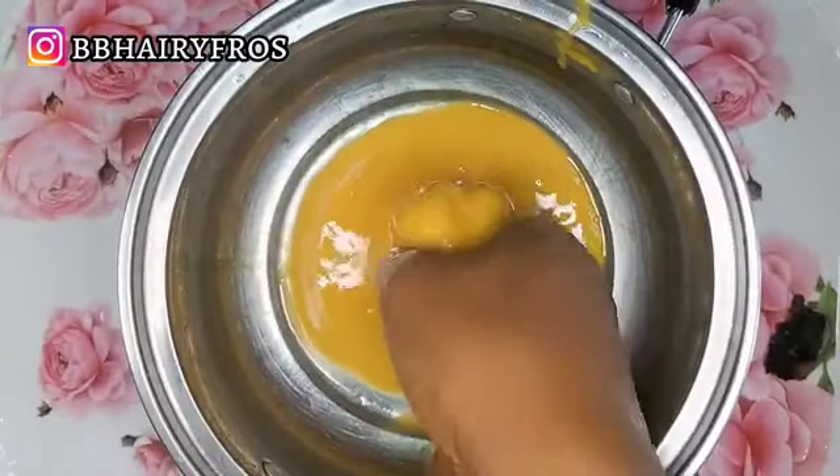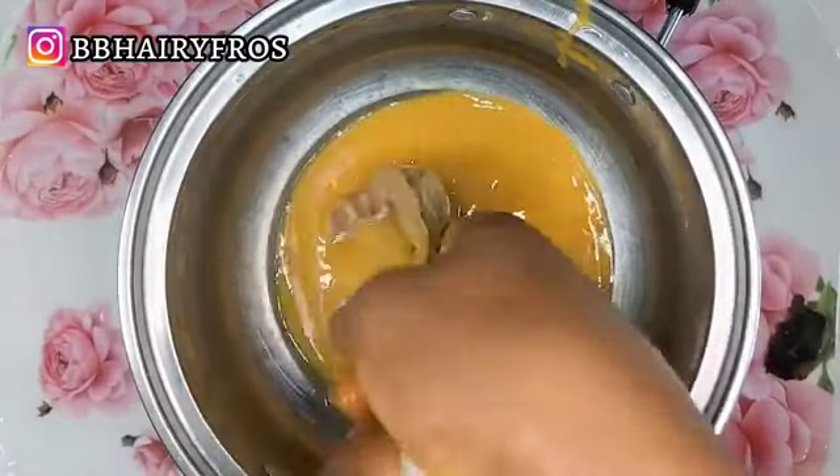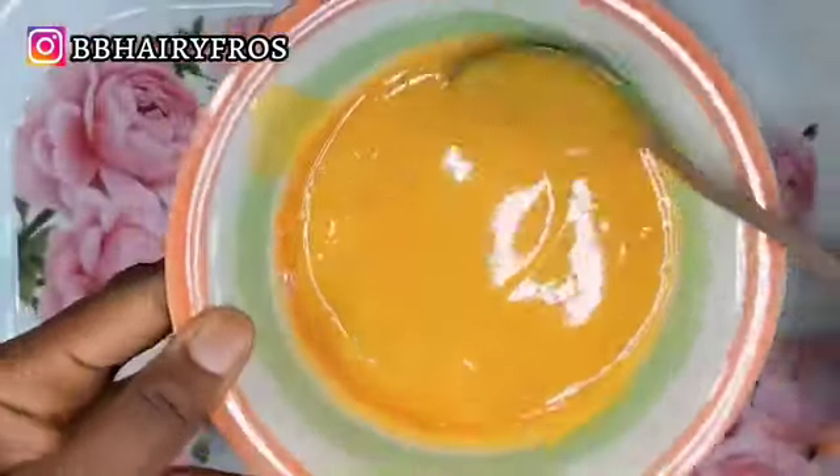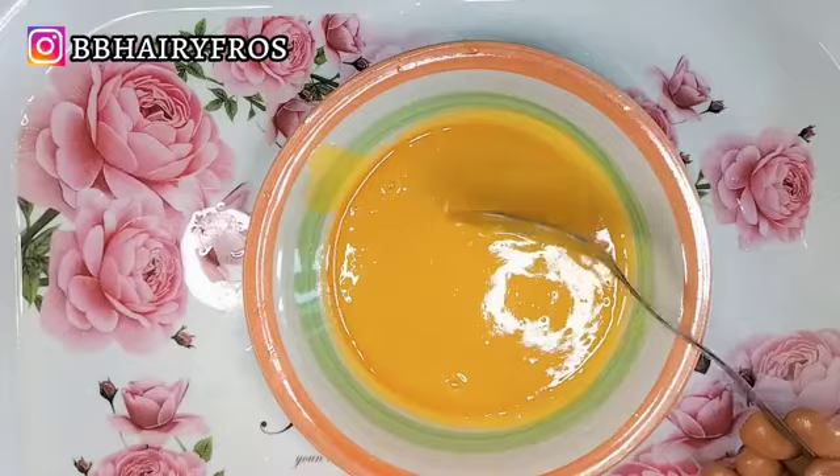We're going to blend the mango — I'll transfer it into my blender. After blending, you can see how pasty it is. I'm using a sieve cloth to sieve out every bit of chaff so there are no residuals left on the hair. This is what it looks like — so pasty, creamy, and nourishing to the hair.